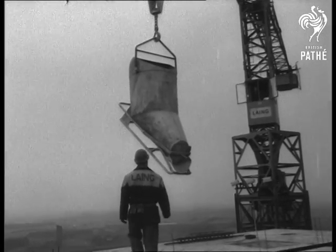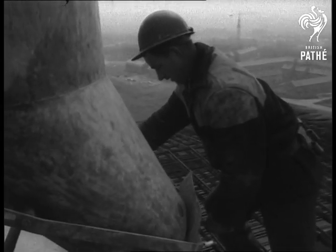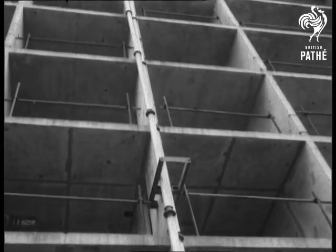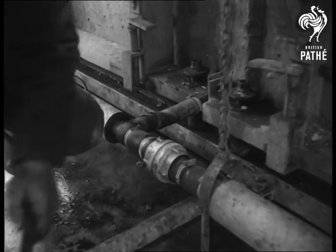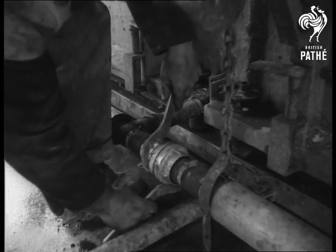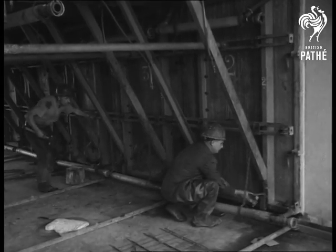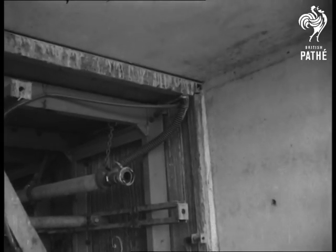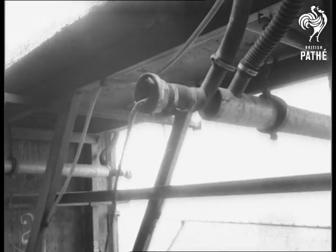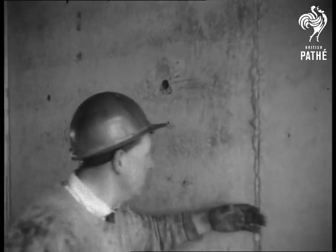The fine concrete is poured in as the formwork is in place and everything is done on the site. This system is not prefabrication. Pipes carry hot water to heat the formwork, quickening the setting of the concrete. As soon as one section sets, the formwork is unbolted. The finish is so good, the walls can be papered direct.